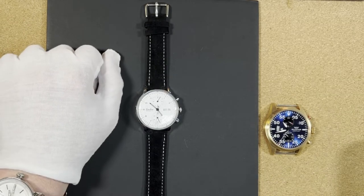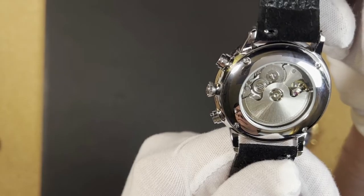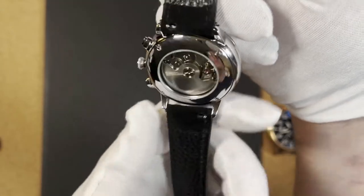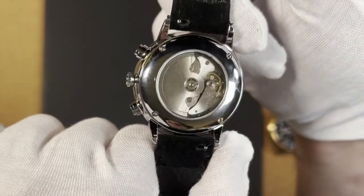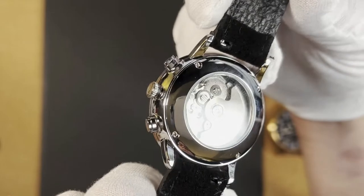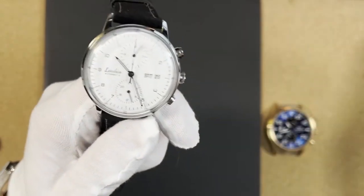This watch is called the Luoban. It is an automatic, 42 millimeter watch. It's undecorated at the back. With watches like these, they want to try to make it look expensive, but I think if they're not going to decorate the movement at all, they should just put a solid case back on there. Now, this movement is questionable — I have no idea what it is — but it is by far the noisiest movement I have ever heard.